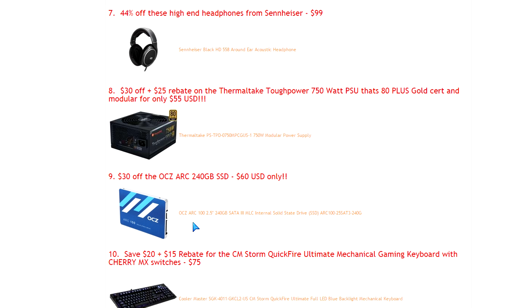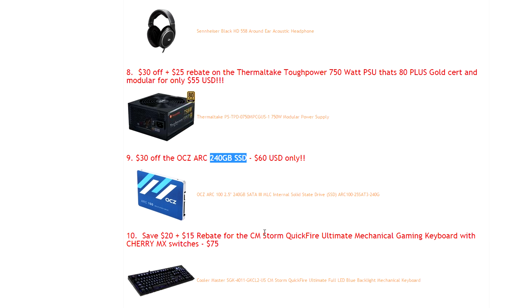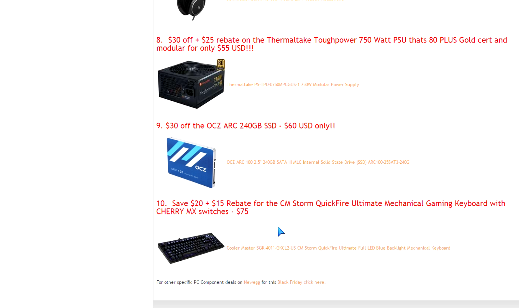OCZ has been back strong ever since Toshiba bought them out — they're using Toshiba chips and competing really well with great price points on SSDs. For $60 you get a 240GB SSD. It's not the highest-end drive, but it's way faster than a standard hard drive. It's a great laptop upgrade: pull out the old hard drive, drop this in, and it's going to be night and day. Link is right there.